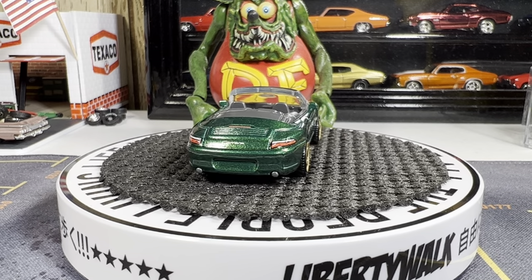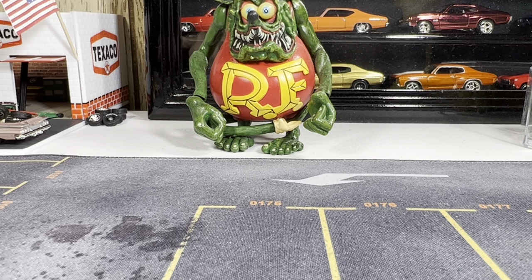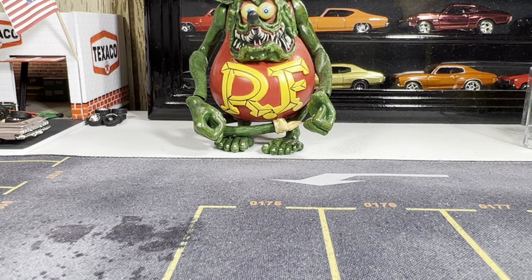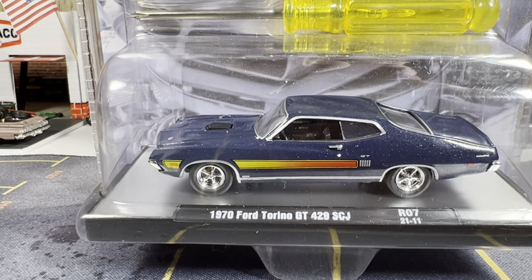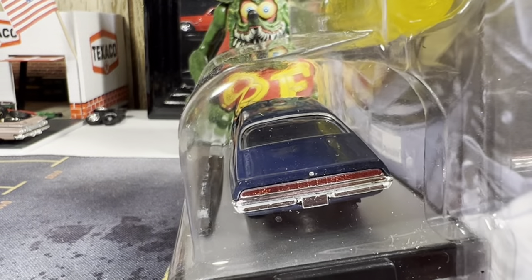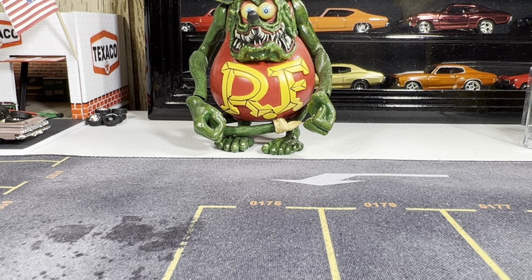Let's go to the M2s now. First one is the 1968 Pontiac Firebird H/O — this is absolutely gorgeous, beautiful casting. And here's the second one: a 1970 Ford Torino — the 429 CJ. This is just absolutely gorgeous. I'm glad it doesn't have all that printing on the side — this thing is just absolutely gorgeous.